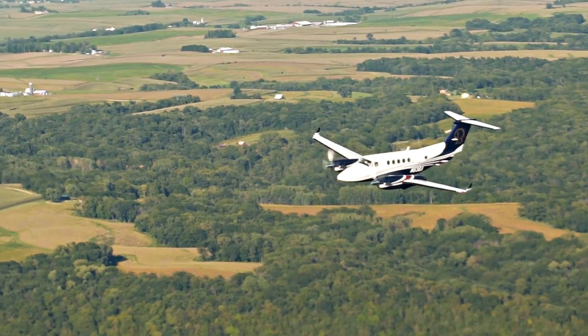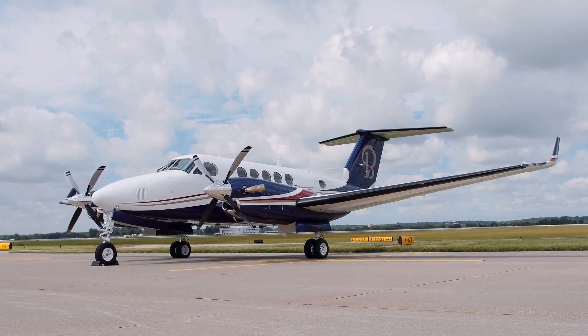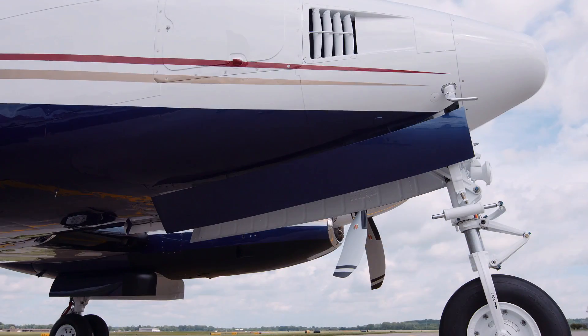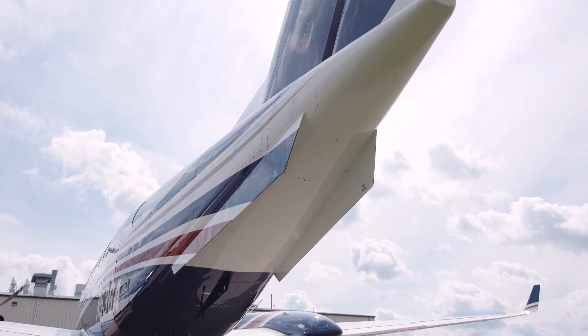Since their introduction in 1982, none of the thousands of Raysbeck systems and packages have ever been the subject of an airworthiness directive, mandatory service bulletin, or causative accident.